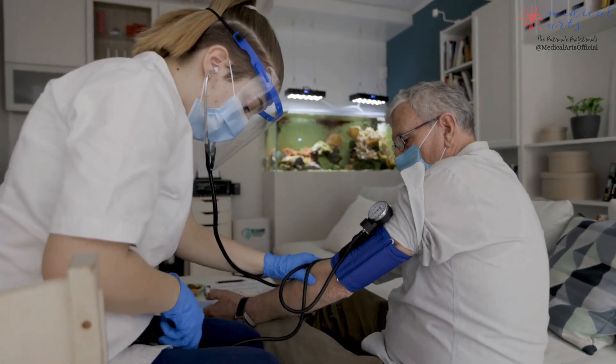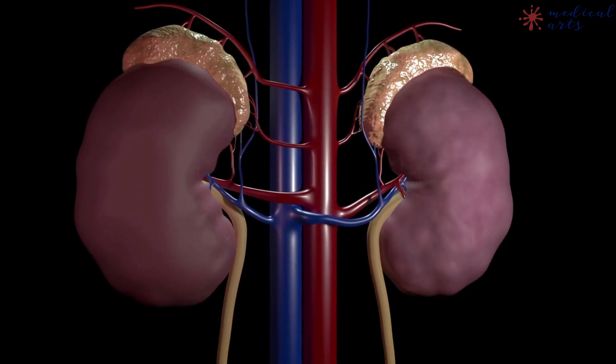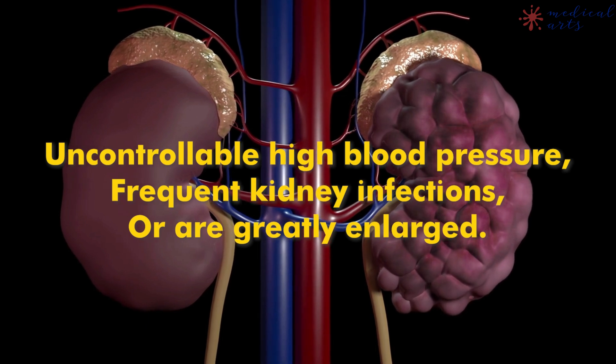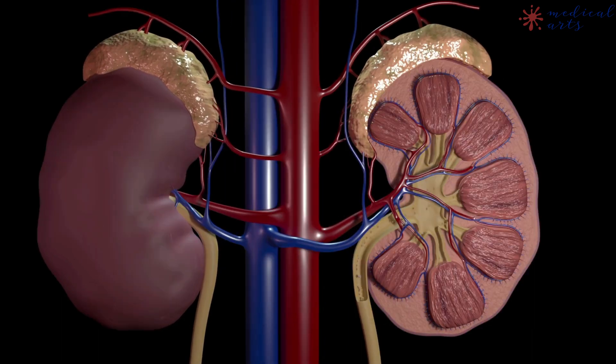Common causes of kidney failure include diabetes, uncontrolled high blood pressure, glomerulonephritis — which is inflammation of the kidney's filtering units — polycystic kidney disease, and repeated urinary infections.